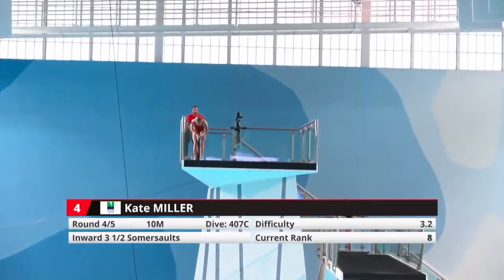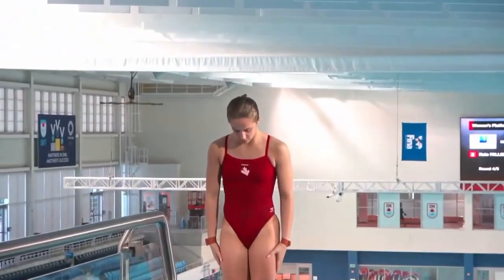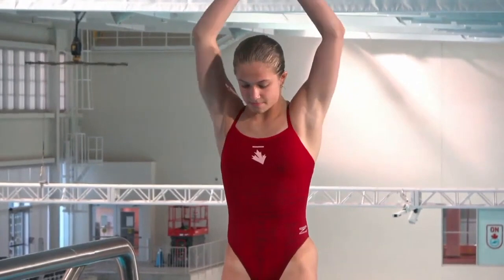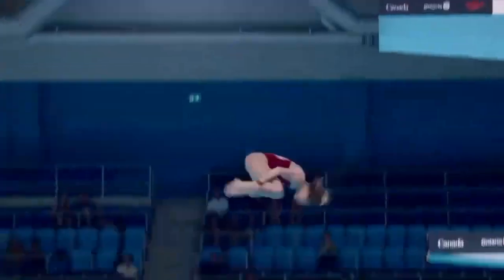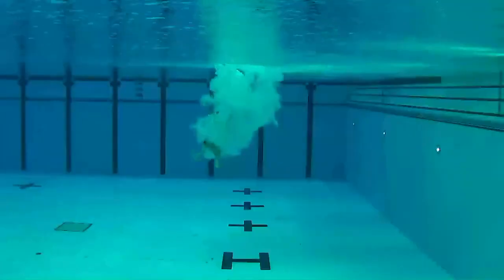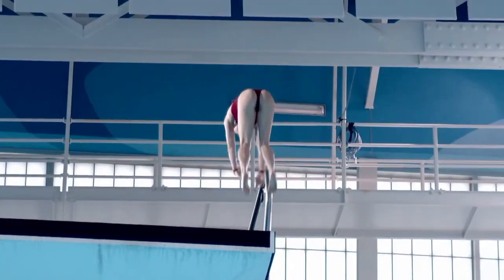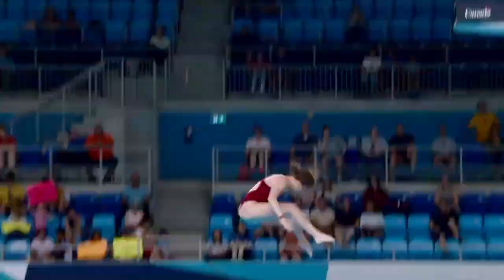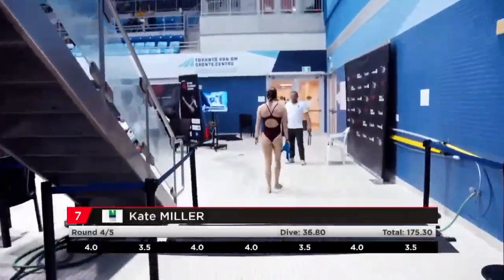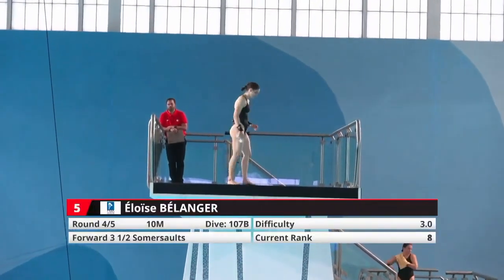Kate Miller coming up now — more big dives for her. She's a very fast spinner, so she has the potential to do this one very well. So unfortunate at the end, because she's such a fast spinner and there's plenty of space there. This was a good takeoff, tight position. But when you come out of that rotation, she keeps her head way in, so then it's impossible to stop the body. Always want to look for the water and look where you're going.